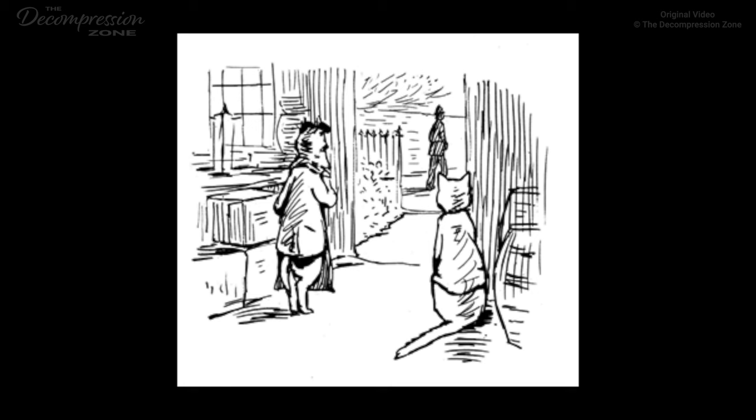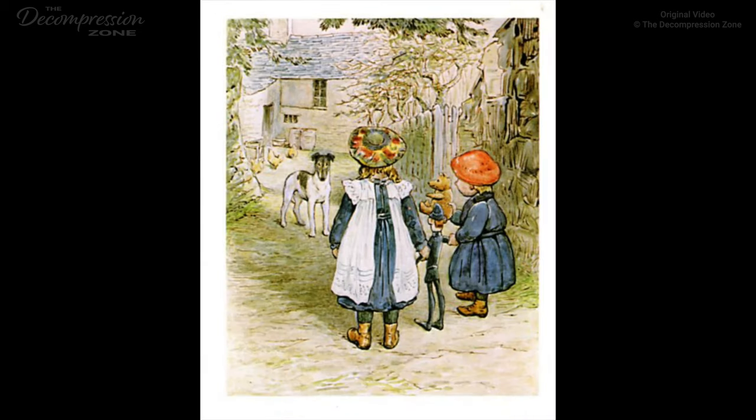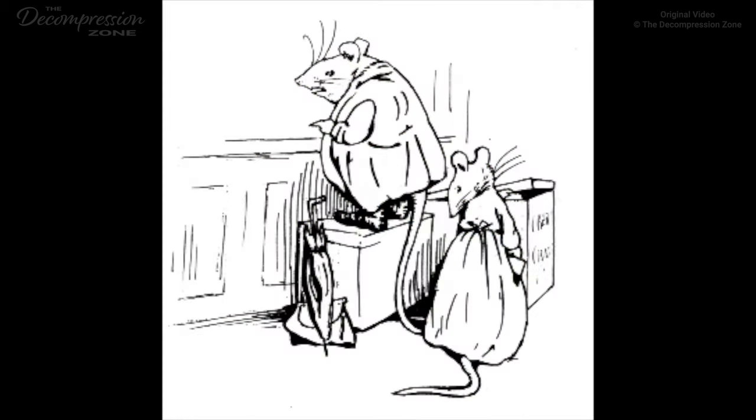Pickles ate biscuits, and Ginger ate a dried haddock. They ate them by candlelight after the shop was closed. When it came to January 1st, there was still no money. And Pickles was unable to buy a dog license. 'It is very unpleasant. I am afraid of the police,' said Pickles. 'It is your own fault for being a terrier. I do not require a license. And neither does Cap, the collie-dog.' 'It is very uncomfortable. I am afraid I shall be summoned. I have tried in vain to get a license upon credit at the post office,' said Pickles.